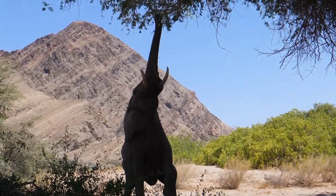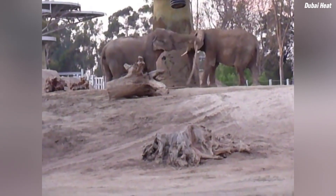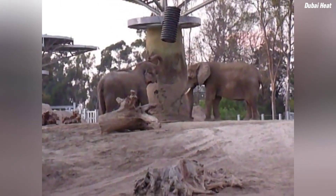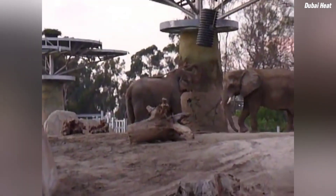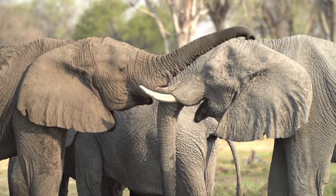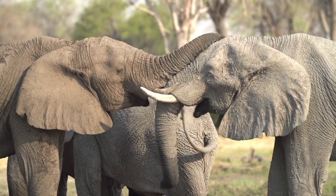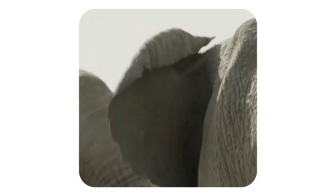Elephants utilize their trunks in a variety of ways, much like a human hand. They use tools by gripping branches to scratch areas that their trunks or tails can't reach. In some cases, they manipulate large branches or even throw objects as part of threat displays. When elephants meet, they may touch each other's faces or intertwine their trunks in a gesture that resembles a human handshake, which can serve as a greeting, a sign of reassurance, or even a way of gauging each other's strength.